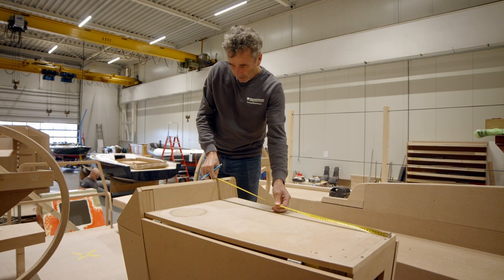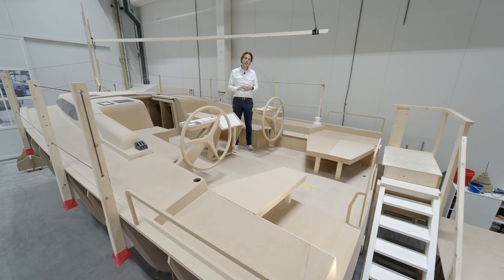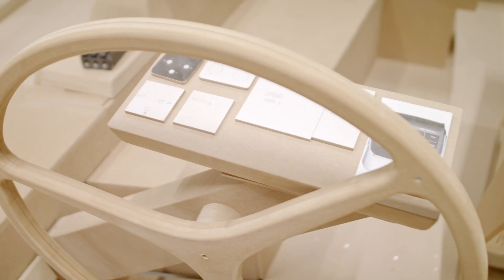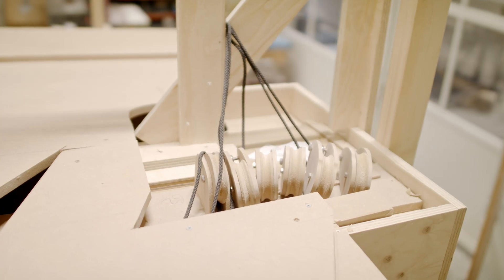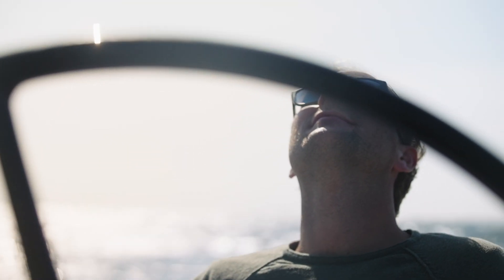Now let's talk about the cockpit. It's one of the defining features of the Saphir SL46, and it's significantly bigger than any other sailing vessel in its size. We believe that sailing is about experiencing the great outdoors, basking in the beauty of nature, and being enthralled by your surroundings.